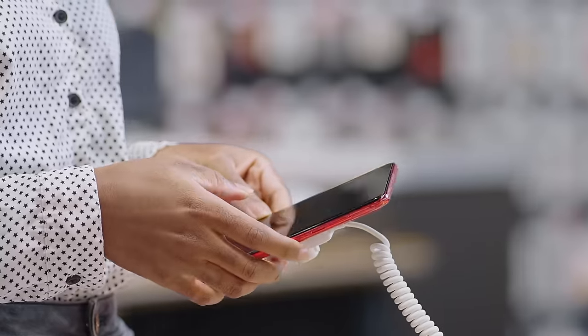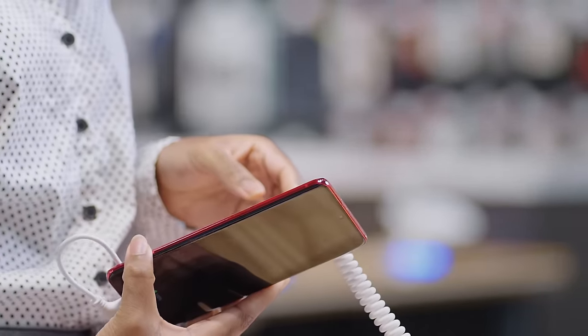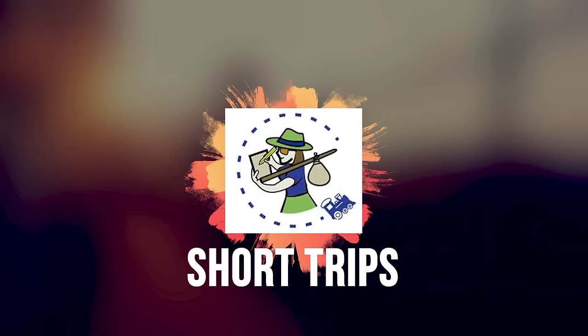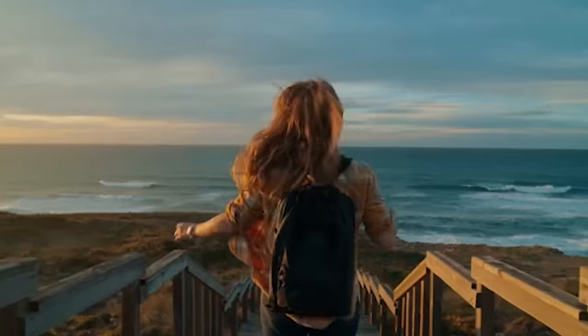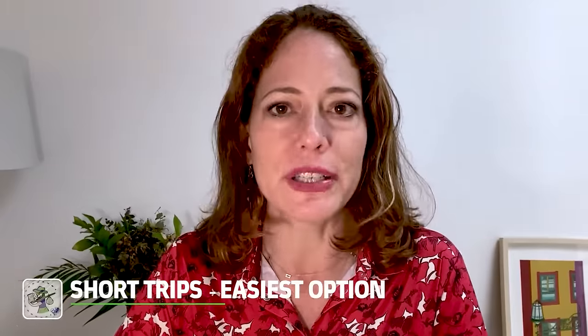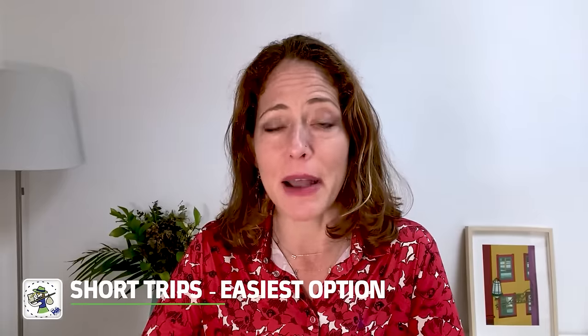If instead you bought your phone outright, it's probably factory unlocked, which unlocks a whole bunch of options for you. We'll get to those in a bit. The best international cell phone plan for you depends first and foremost on the length of your trip. If you're taking a trip that is two weeks or less, here are your options. The easiest option is also the most expensive, but for short trips it's probably worthwhile, and it works regardless of whether your phone is locked or unlocked.